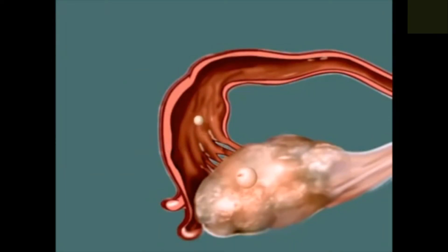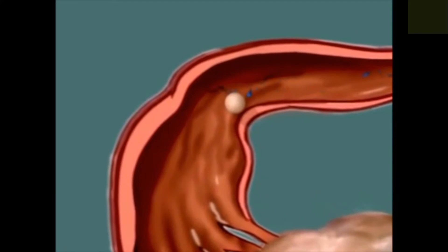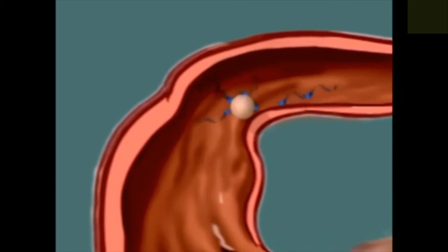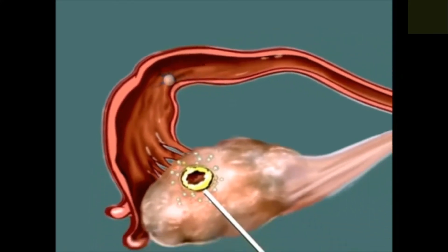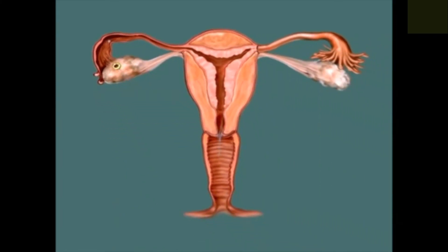But if the egg meets any sperm along the way, fertilisation can take place. After ovulation, the empty follicle is transformed into the corpus luteum. The corpus luteum produces a hormone called progesterone.